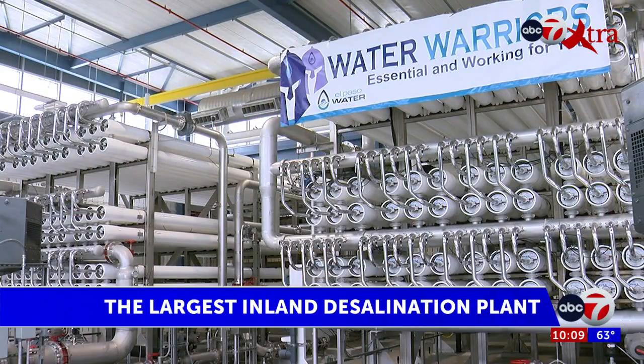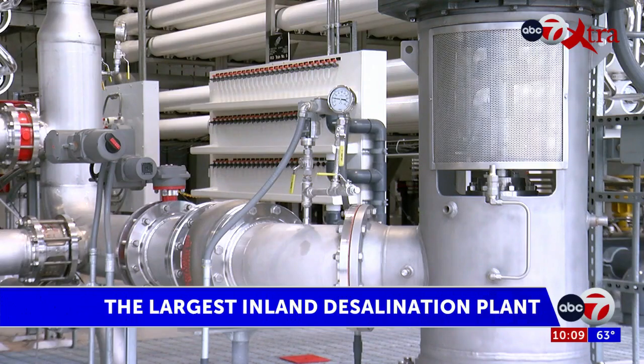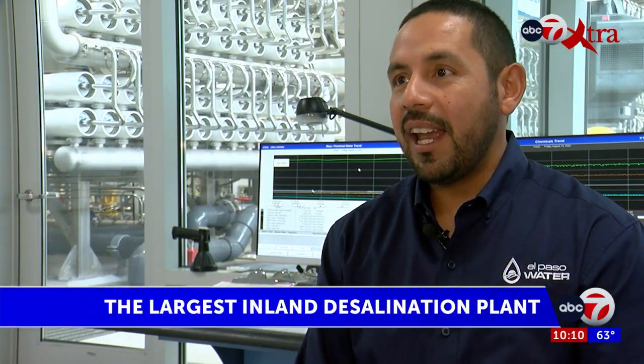We bring that water into the plant and through our reverse osmosis membranes, we separate the minerals from the water, so that the water that actually passes through the membranes has a whole lot less minerals in it. What we're showing the world is that desalination in areas away from the ocean is very much possible.